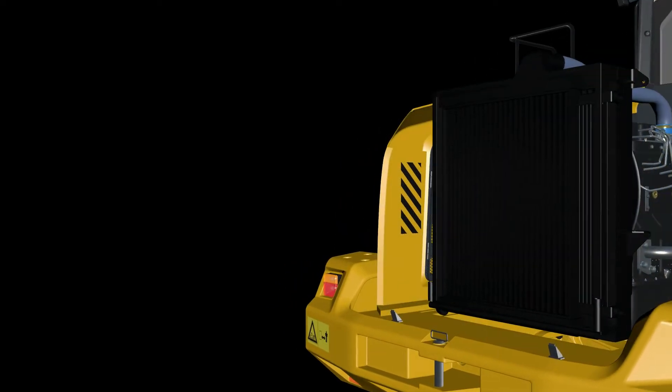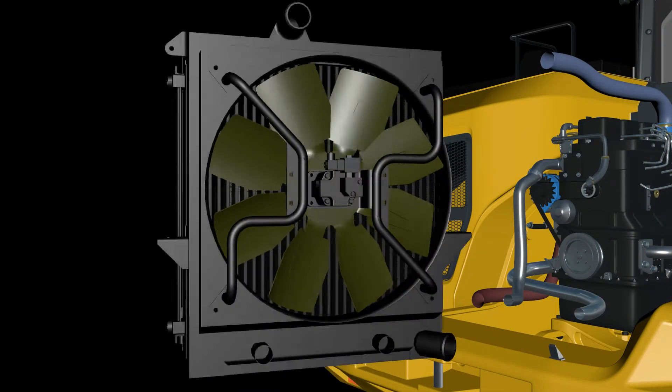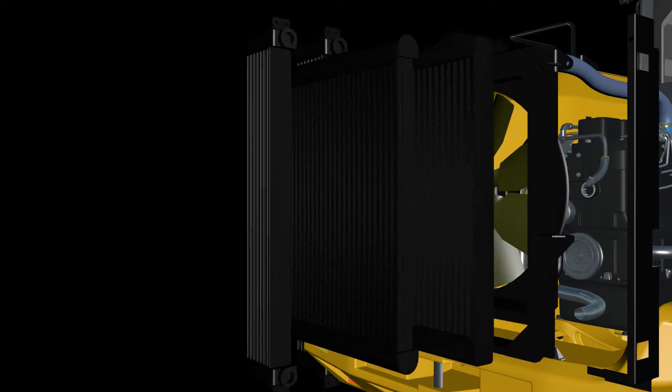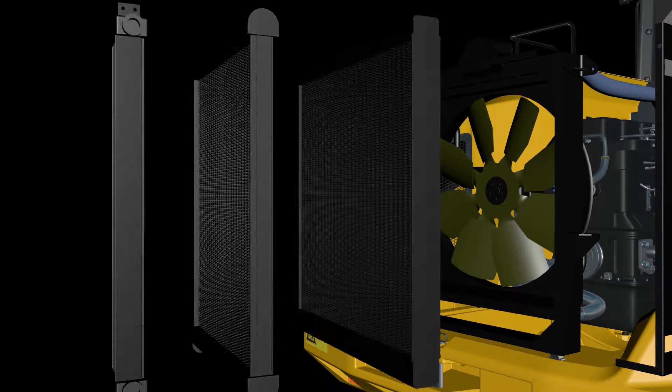The cooling system consists of heat exchangers — sometimes called radiators — to cool the engine coolant, intake air, hydraulic fluid and fuel. The heat exchangers are typically arranged in a stacked configuration, like a big sandwich, with a single large fan drawing air through the pack.